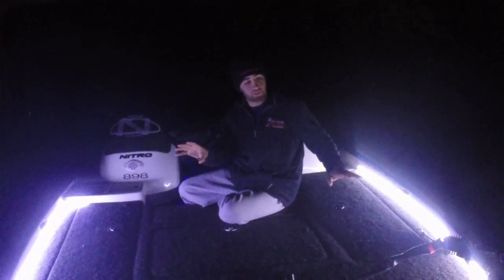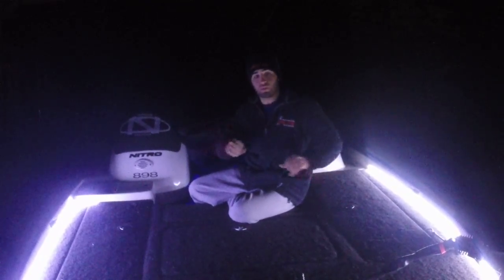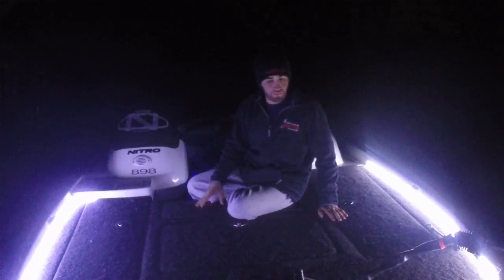It's cheap and you protect your investment because you hit a button at night and when you're backing your boat down the ramp, you can see your boat — you can see everything. It lights up. It's a phenomenal investment.